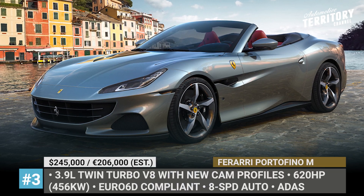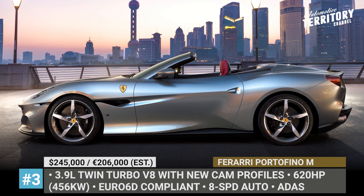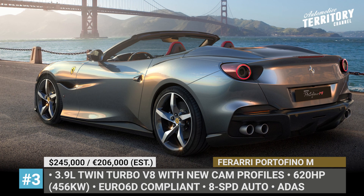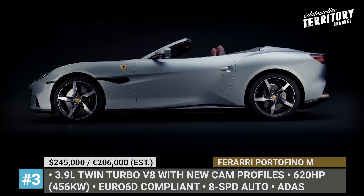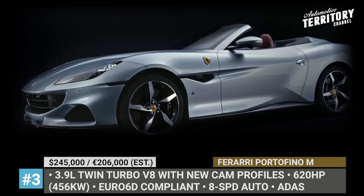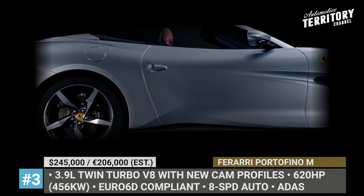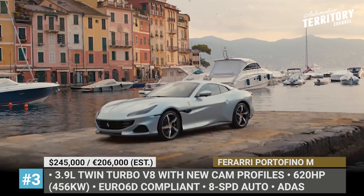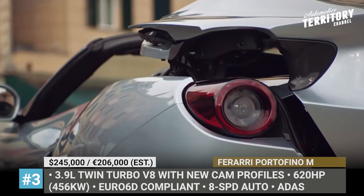Ferrari Portofino M. Labeled "M" for Modificata, this 2021 Portofino replaces the previous model, giving its future owners more power, sportier performance, and enhanced cruising comfort. The convertible features several precise bodywork tweaks aimed at highlighting its athleticism and improving aerodynamics. The front houses a more sculpted bumper with imposing air intakes, while the rear boasts a new diffuser and an exhaust system without silencers.